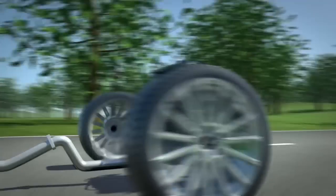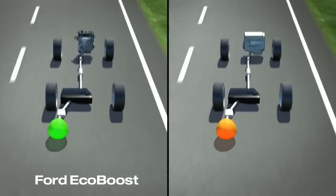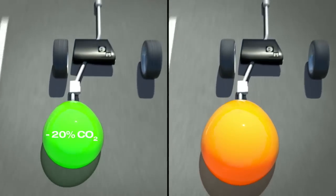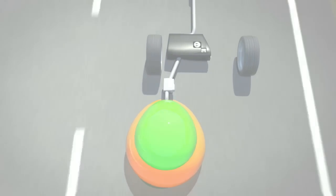What is the benefit for the environment? EcoBoost engines emit up to 20% less CO2 compared to conventional petrol engines and, as a matter of course, these innovative engines comply with the European Stage 5 regulations.